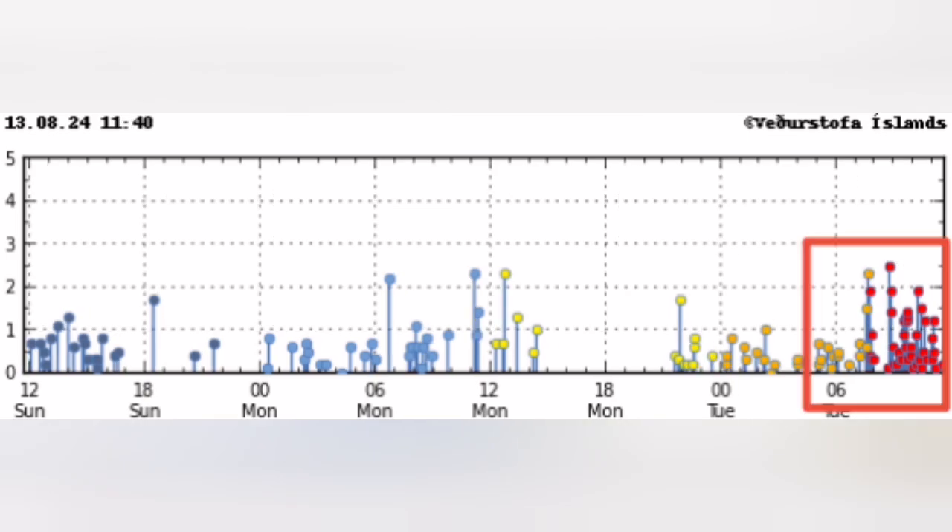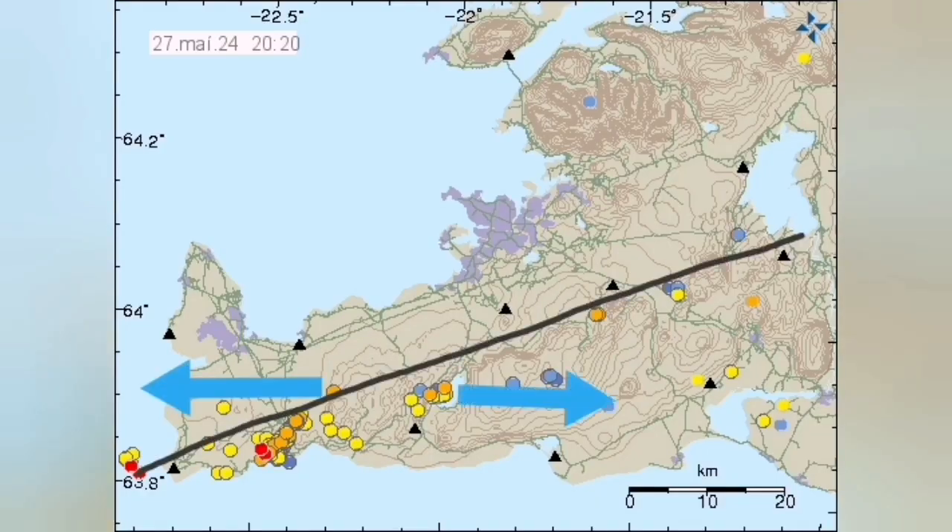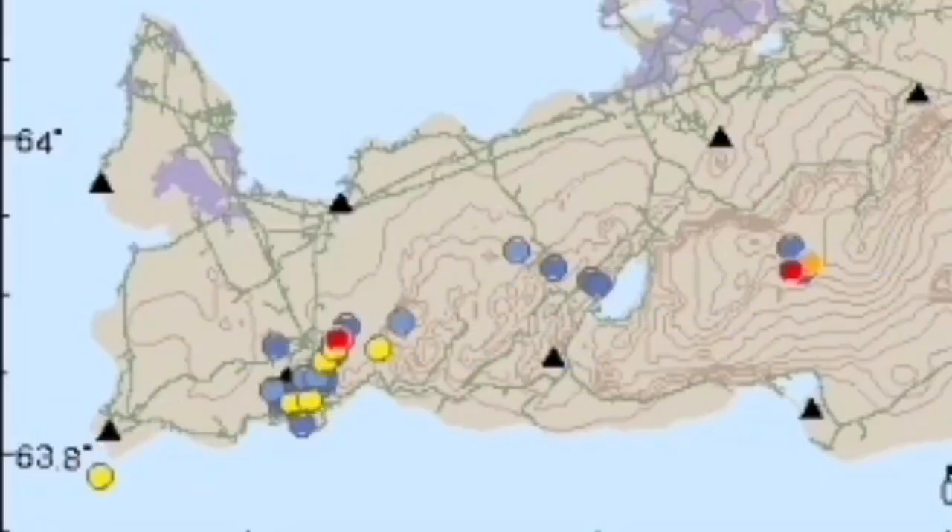The biggest one was around 2.6 to 2.7 magnitude, and they're all happening along the boundary between the Eurasian and North American plates.